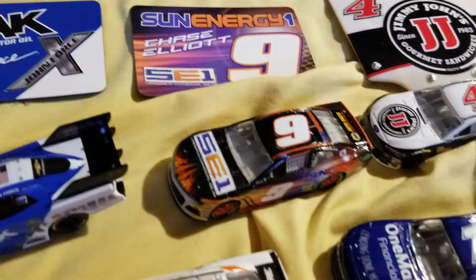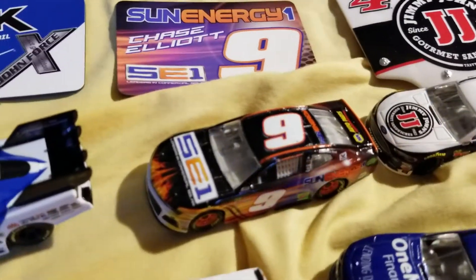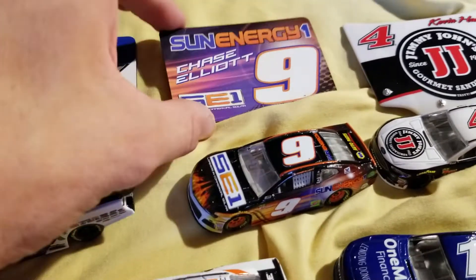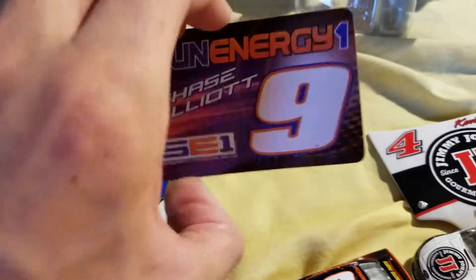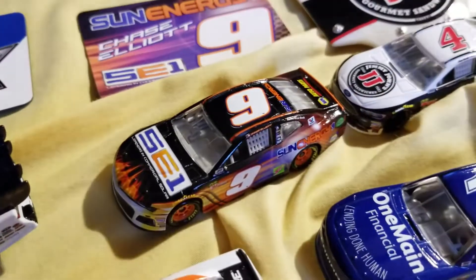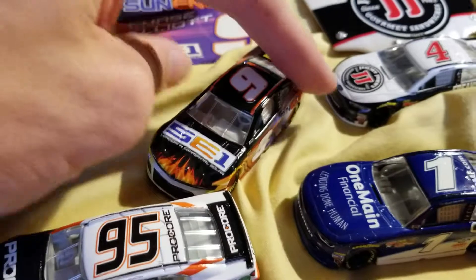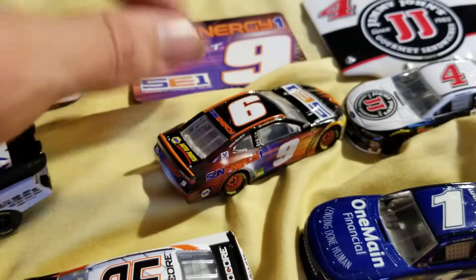Now we move on — this is the second wave in a row that includes an alternate paint scheme for Chase Elliott. Here is the magnet that comes with it — lots of magnets today that I don't have room for. It is just the normal Sun Energy One paint scheme you're probably used to, but on the number nine instead of the 24, as it has been.